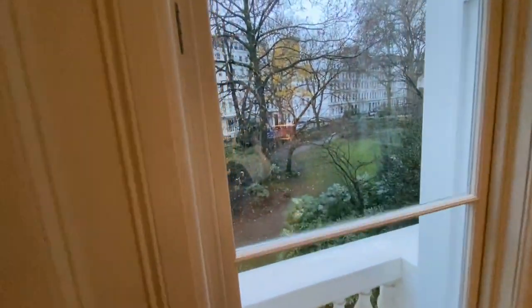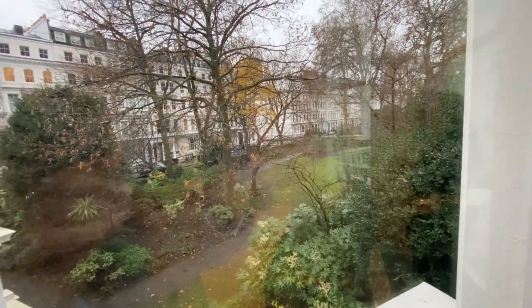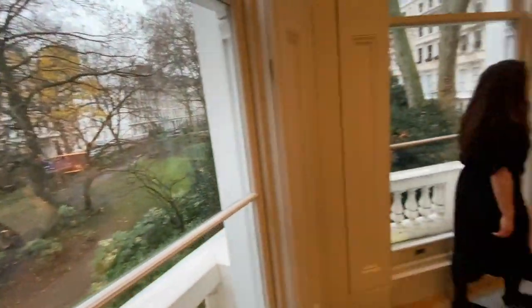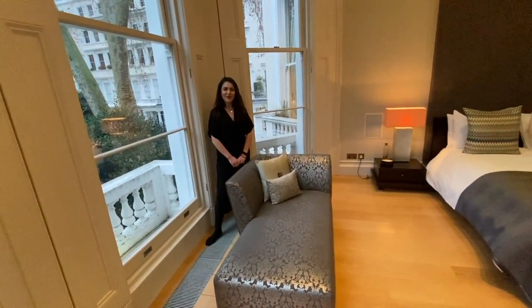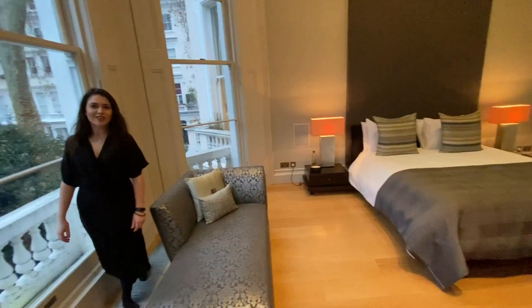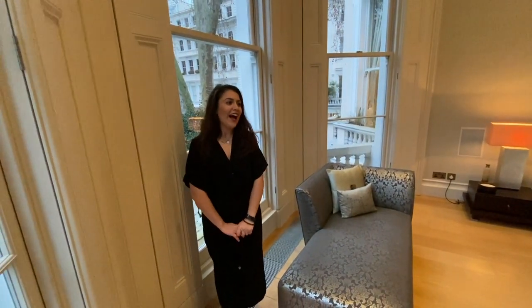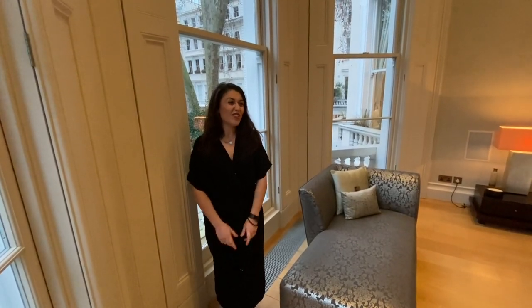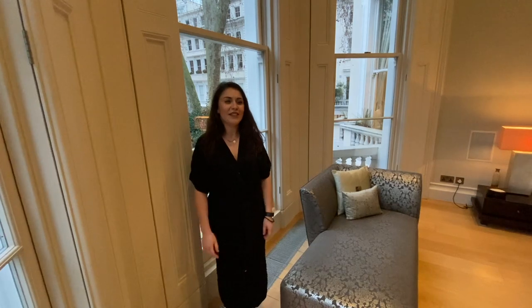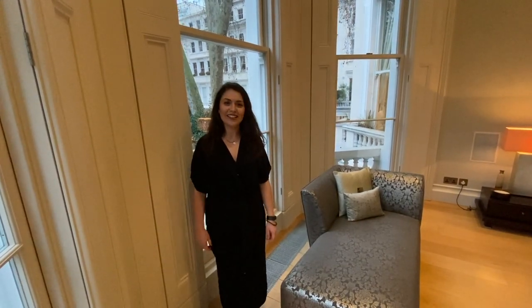You're overlooking the communal gardens of Cornwall Gardens, which you will have access to, as well as two other communal gardens in the area. Thank you so much for watching. I'm so glad you could join me today — if you've got any questions please pick up the phone and give us a call, or just come and have a look round. We'd be delighted to show you, and if I don't see you before, have a fantastic Christmas.